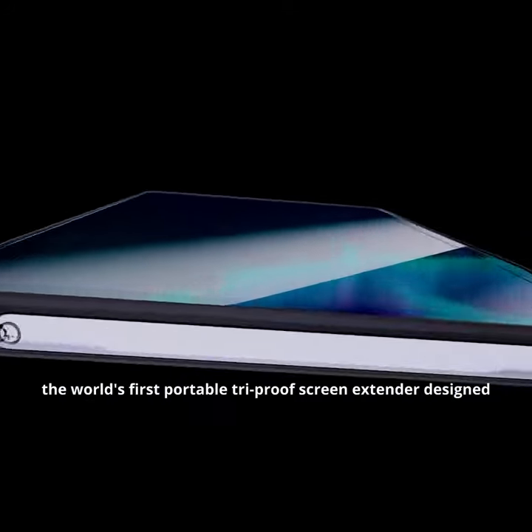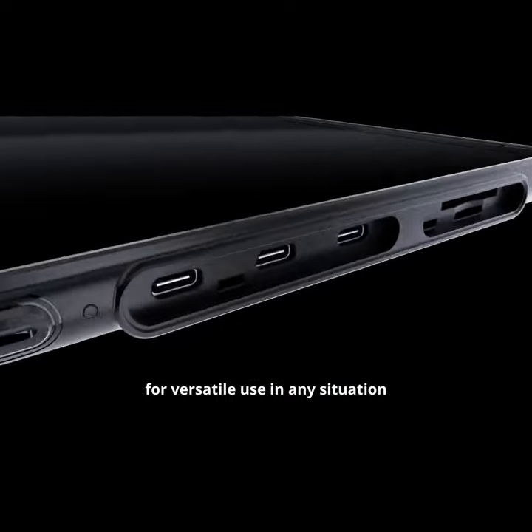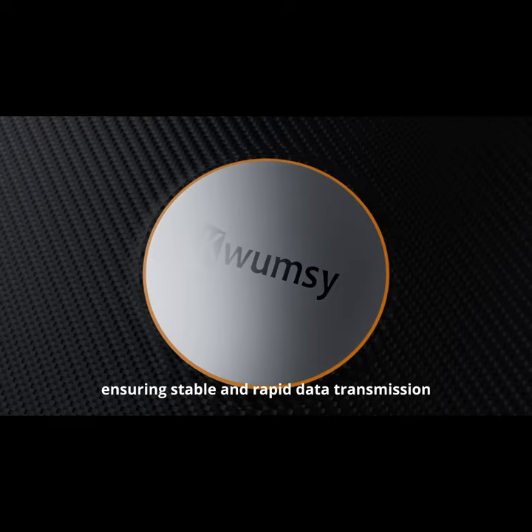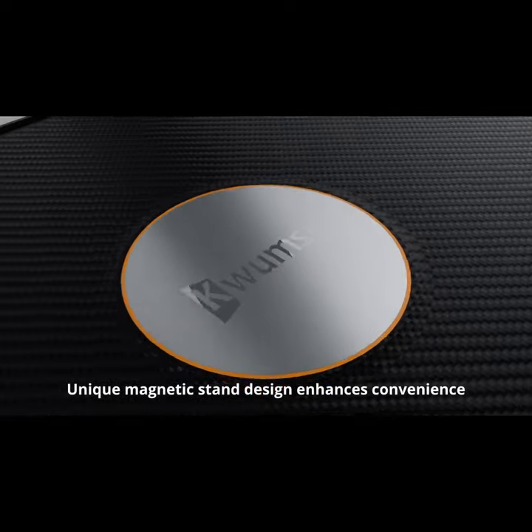Introducing the N1, the world's first portable tri-proof screen extender designed for versatile use in any situation. A 4-in-1 port design meets all your external needs, ensuring stable and rapid data transmission. Unique magnetic stand design enhances convenience.